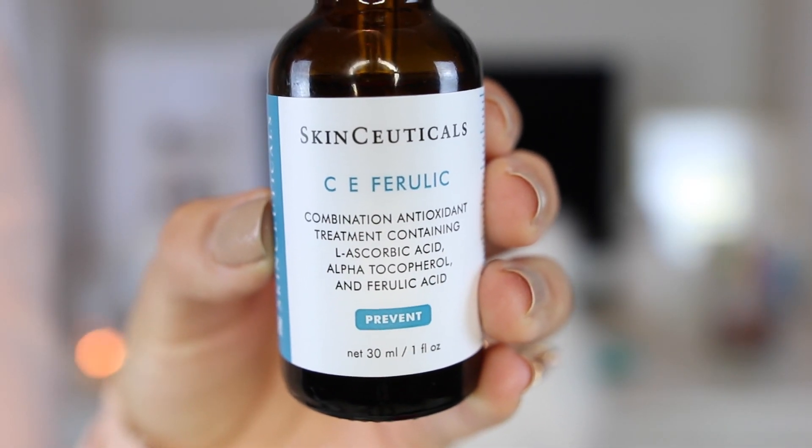This product is called the SkinCeuticals CE Ferulic. It has ferulic acid and antioxidant vitamins C and E. It helps protect your skin from the sun so your dark spots don't get any darker, and it helps reverse existing ones. It's amazing for skin clarity and tone. It comes in a dropper — I use about half a dropper pressed into my skin all over. I've noticed a really big difference in my skin tone.